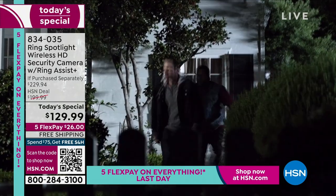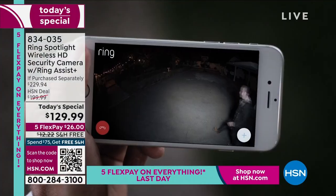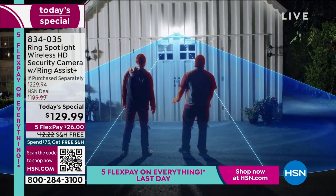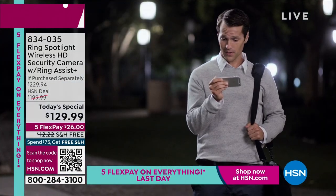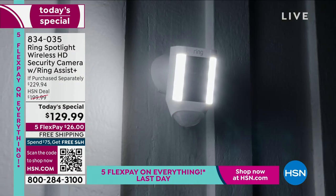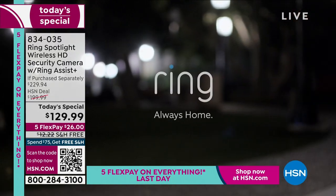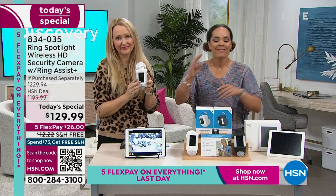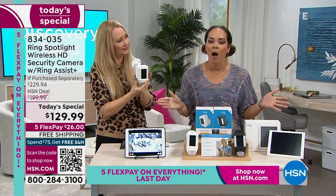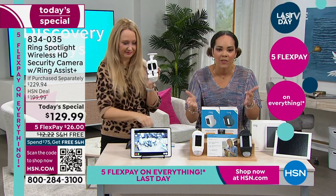Ring is number one in home security and number one in smart home automation. This camera really does it all. One or two of these cameras are like a home security system all in one. They're also the number one home automation kit because everything works so seamlessly. If you already have your Ring doorbell, these pair together perfectly — if your doorbell goes off, it can make this one go off too. We have about 22 more minutes together in this presentation. It really is a simple process, and even if you need guidance, the Ring Assist Plus is here.